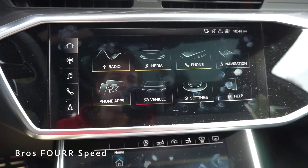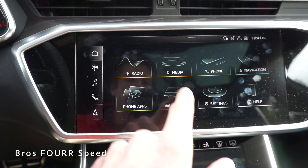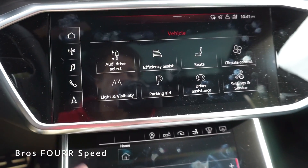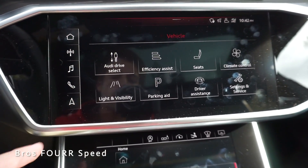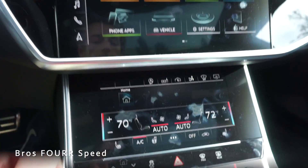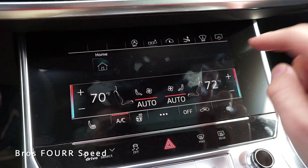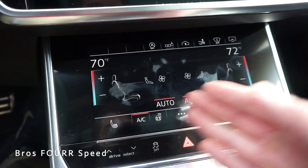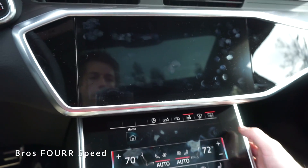This top screen measures 10.1 inches with a lot of information to go through — radio, media, phone, and navigation. If you click on navigation it pulls up right there; you can swipe over to other information. Going into the vehicle menu, you can select comfort settings, lighting and visibility, and seat adjustments. The climate controls are on the left side with your presets. Down below is a third screen measuring just over eight inches, with a fixed row of buttons at the top including engine start/stop, a button to minimize or maximize the climate controls, a garage door button, the active rear spoiler button, and the ability to shut the upper screen off.